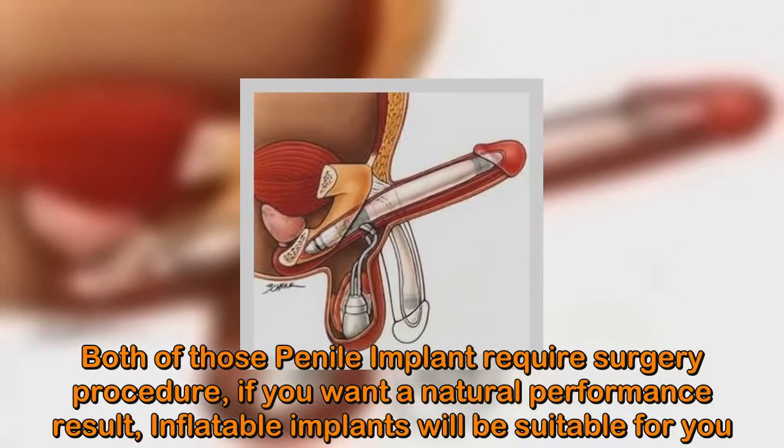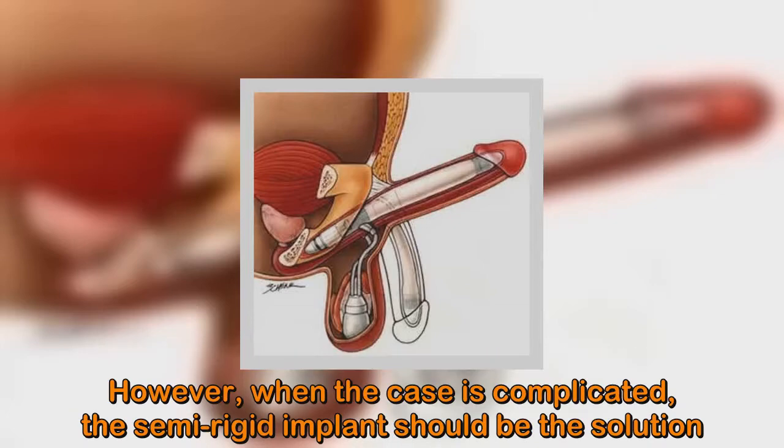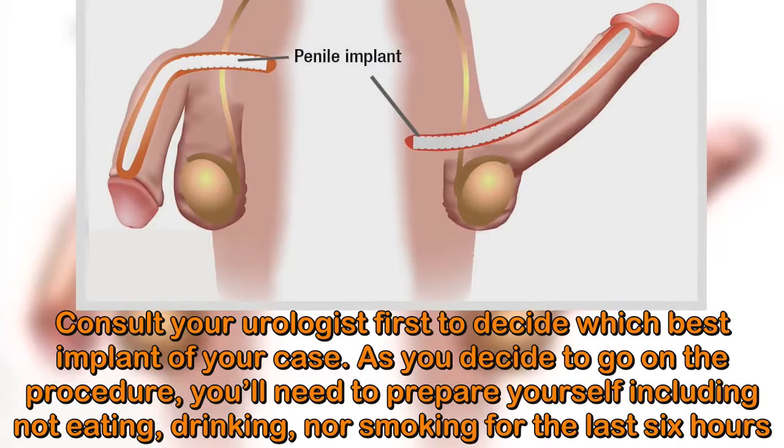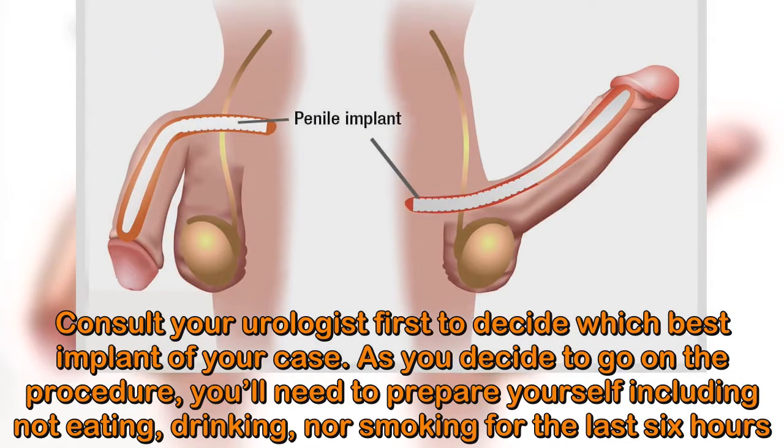If you want a natural performance result, inflatable implants will be suitable for you. However, when the case is complicated, the semi-rigid implant should be the solution. Consult your urologist first to decide which implant is best for your case.